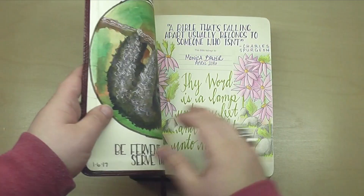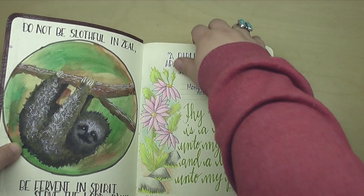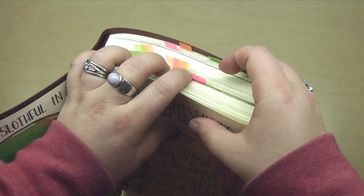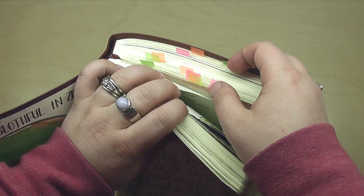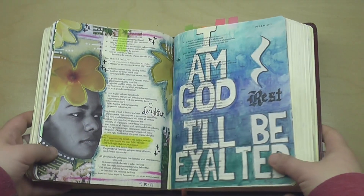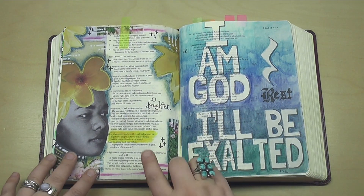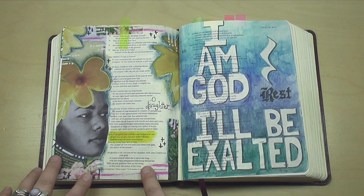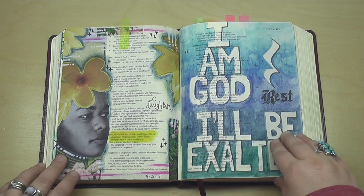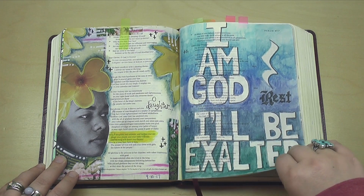So this is for September and October, and it has been a really busy couple of months. At the end of September, I didn't feel like I had really enough pages to share, so I waited for October as well. And now I just have a ton of pages to share. This one here was fairly early on in September — this is a multimedia page as I'm working through the book of Psalms.